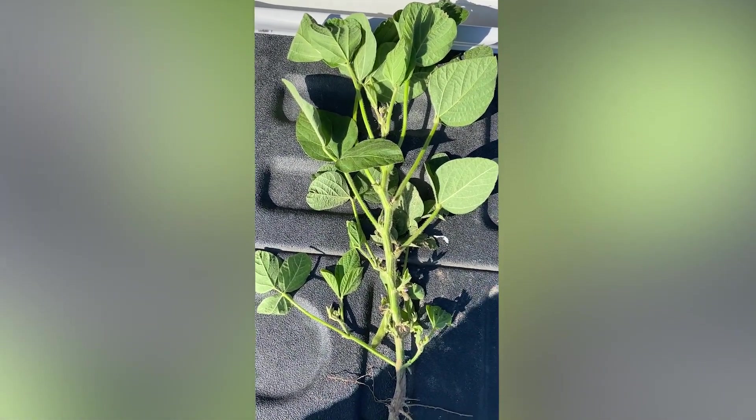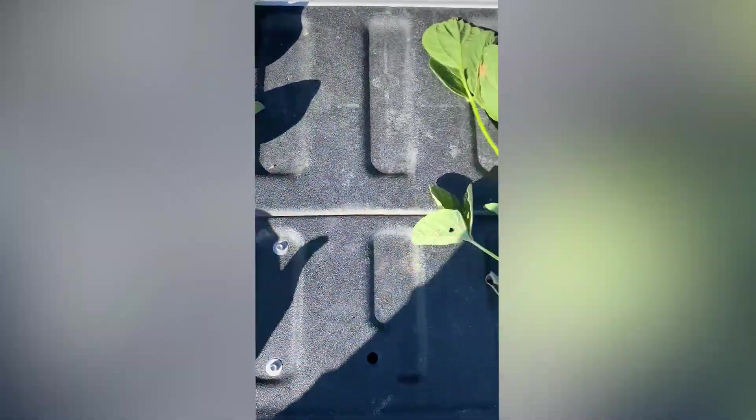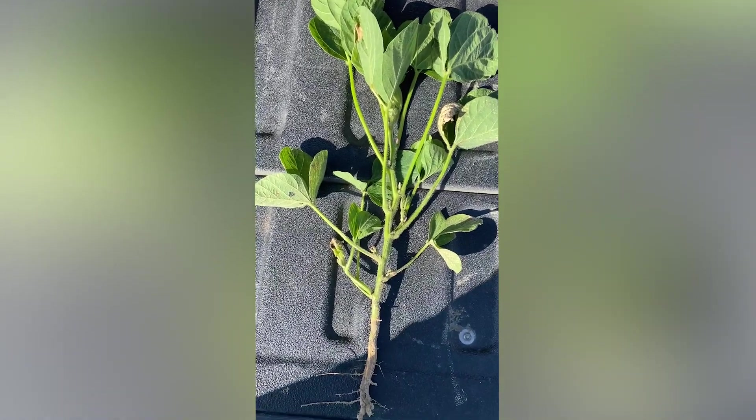So this plant is getting very, very close to a fungicide application. Again, it was planted on March 17th. Moving over here to the April 28th planting.